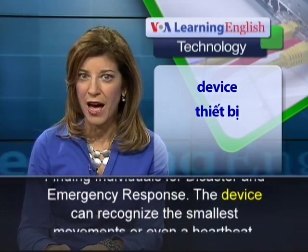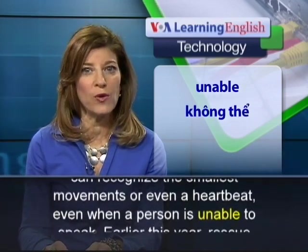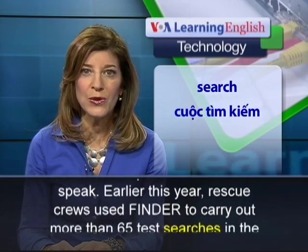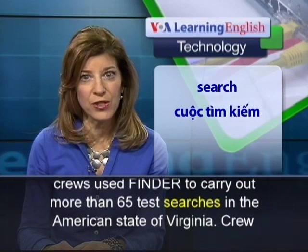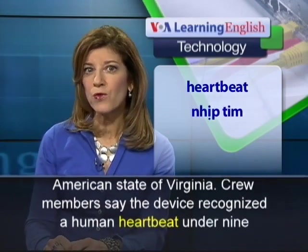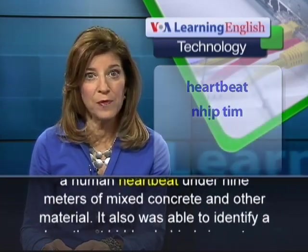The device can recognize the smallest movements or even a heartbeat, even when a person is unable to speak. Earlier this year, rescue crews used FINDER to carry out more than 65 test searches in the American state of Virginia.